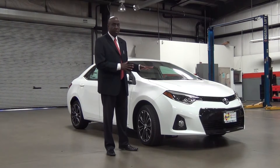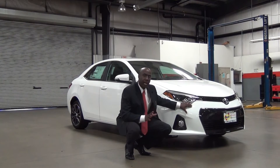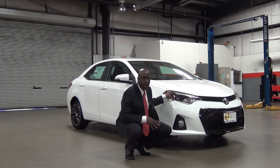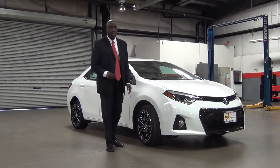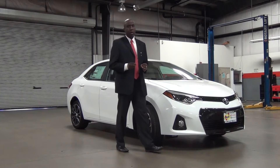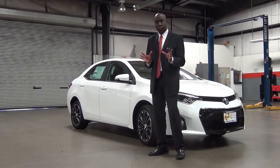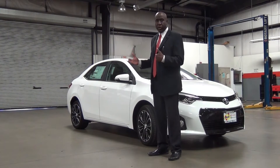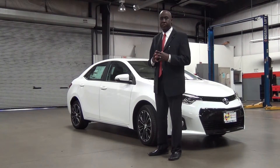Starting with the overall design of the vehicle, it's lower and has a wider stance. They've incorporated a black piano grille, integrated LED lights on all trim levels, and also integrated fog lights. On this 2014 model, they have newly redesigned 17-inch wheels with front and rear disc brakes. The wheelbase is almost four inches longer than the previous generation, which adds better ride quality and more interior cabin space.